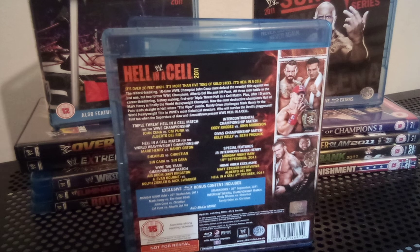We had 9,400 in attendance for this, and 182,000 buy rate.